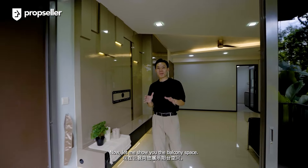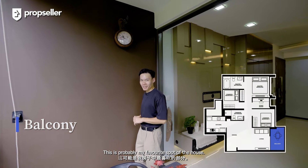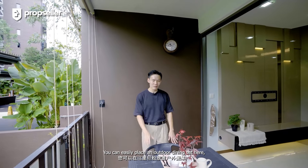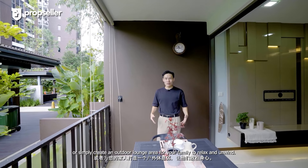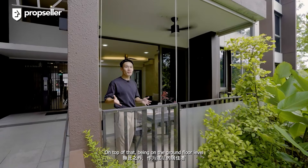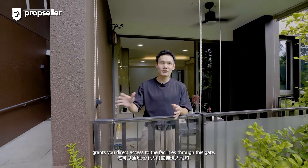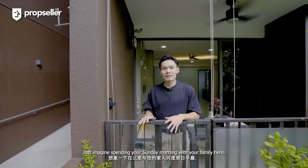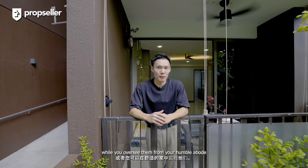Now let me show you the balcony space — this is probably my favourite spot of the house. It is generously sized; you can easily place an outdoor dining set here to enjoy alfresco dining, or simply create an outdoor lounge area for your family to relax and unwind. On top of that, being on the ground floor level grants you direct access to the facilities through this gate. Just imagine spending your Sunday morning with your family here — your kids can easily head out to the swimming pool while you oversee them from your humble abode.